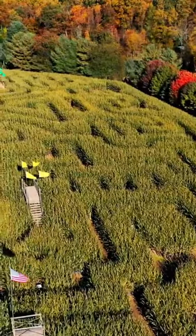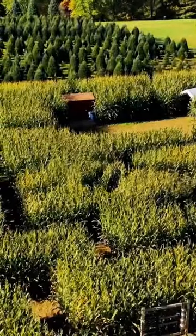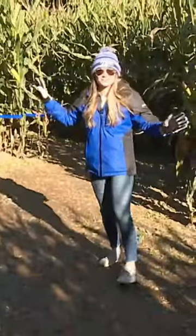It takes about half a day to draw the maze, then it takes about a day and a half to actually cut the corn out of the paths. There are so many different ways you could go.